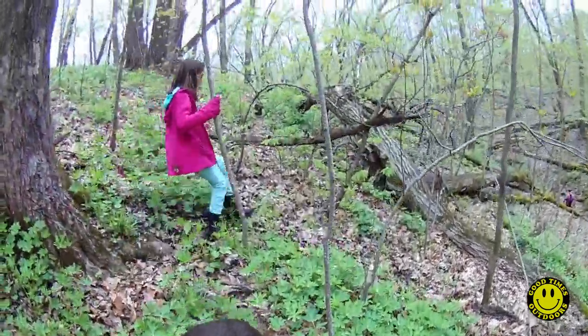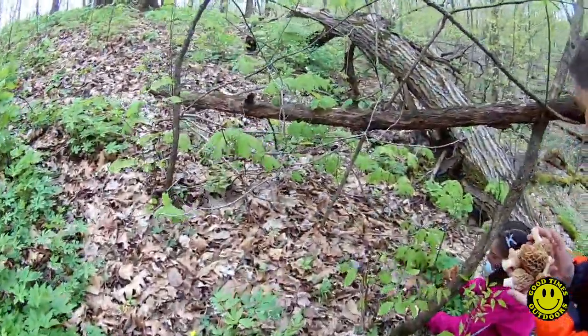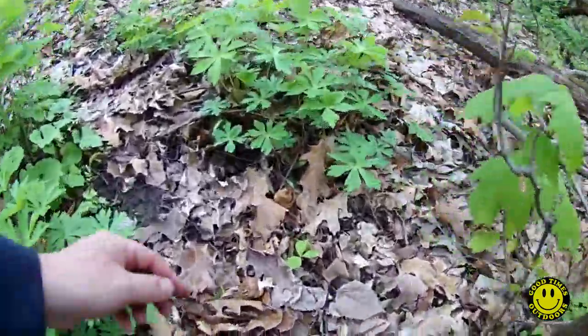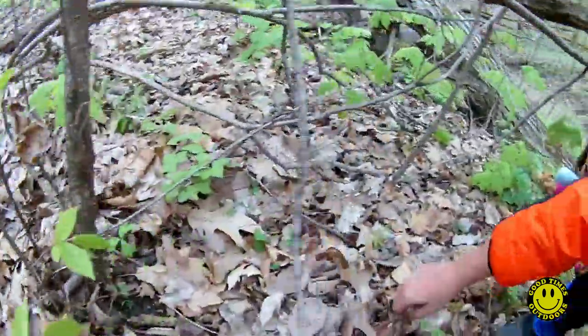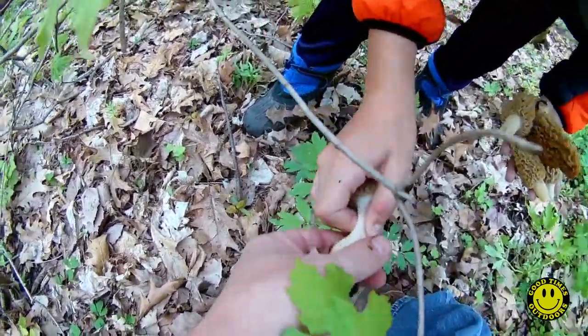There's some over here too. Jackpot. Look how many are over here! Look at this big one. There's a dried up one. Did you see this big one right here? Sweet. Nice one, Ben. They're clean. Look at all these.